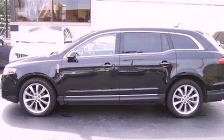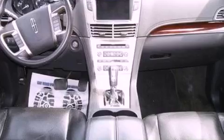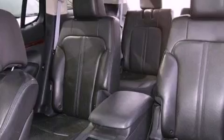Its top features include power-adjustable driver pedals, memory settings for the driver's seat positions so you can recall your favorite position with the push of one button, a power rear liftgate, a DVD video player, and leather seats.